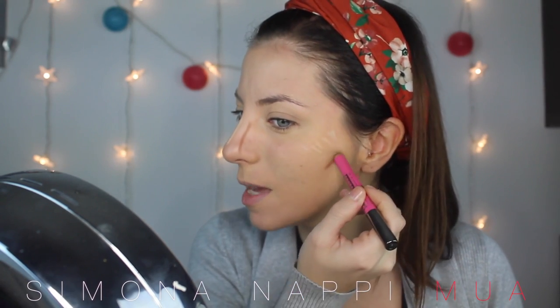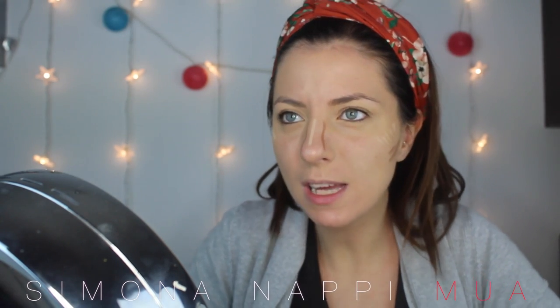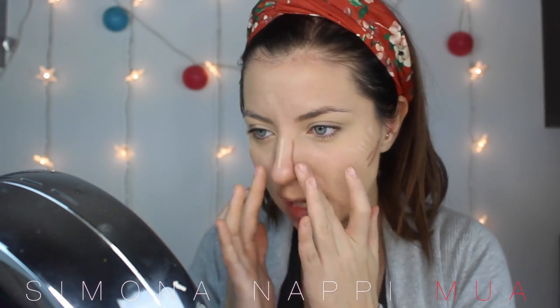E dei punti d'ombra ai lati del naso. Apriamo una piccola parentesi: negli ultimi due video stavo testando un trio di terre di Labo, una terra per il contouring e blush. L'ho utilizzata esattamente come diceva la confezione. Nonostante sia abbastanza calda come terra, non la amo per fare il contouring, però la dovevo testare.